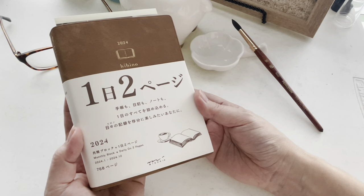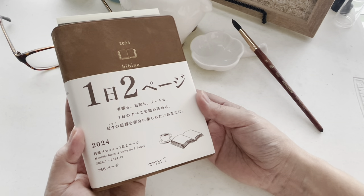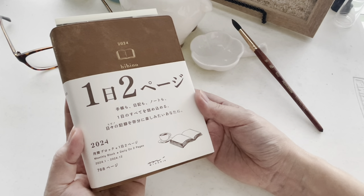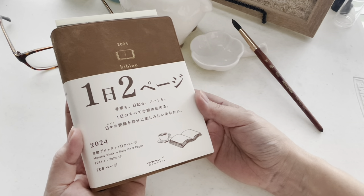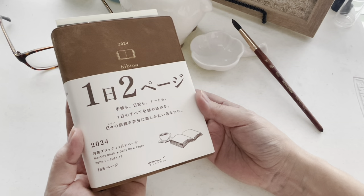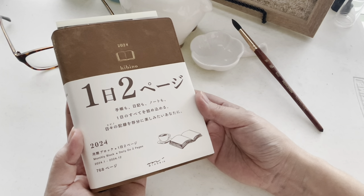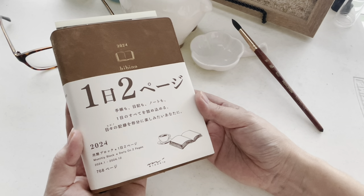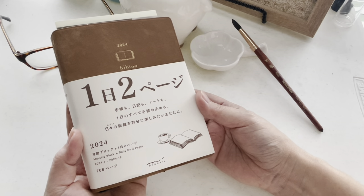Hi everyone. Does it seem kind of early for a 2024 planner video? I think so, but I missed out on this planner last year because by the time I even paid attention, which was probably around November or December, this one was already sold out. So I was determined this year not to miss it.